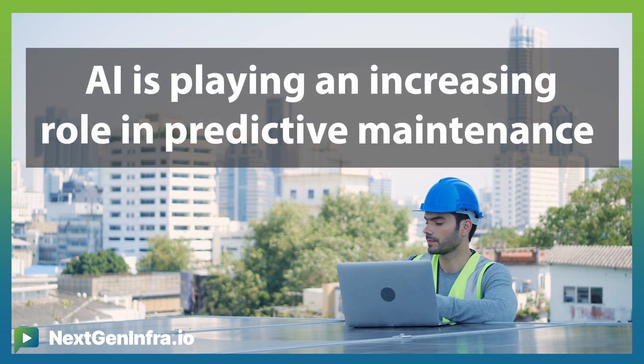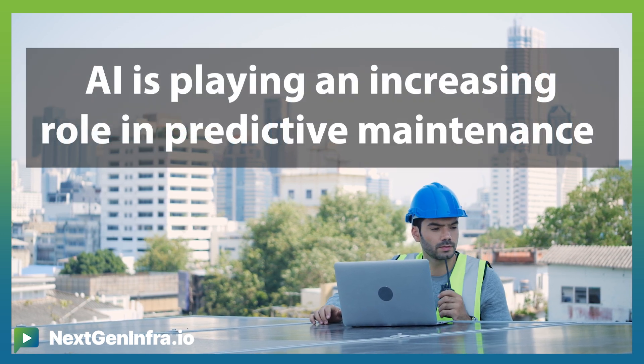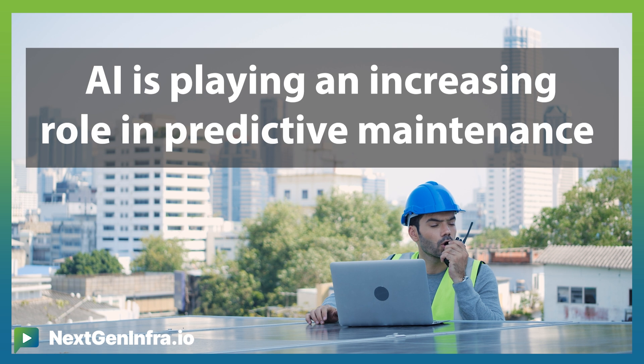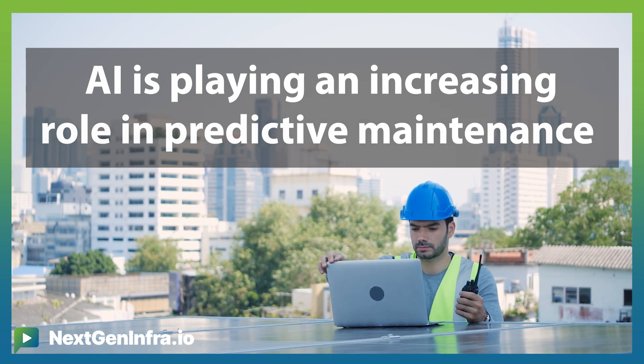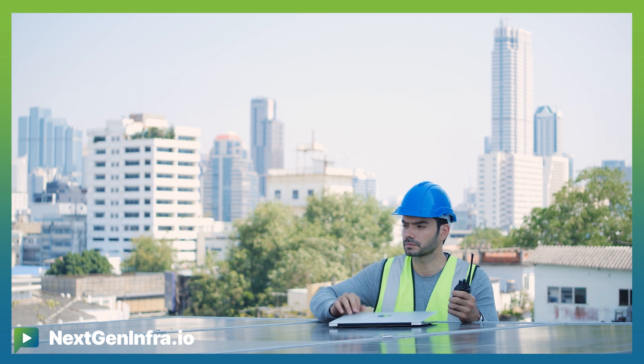Predictive maintenance is next. AI has the ability to predict when and where network components might fail, allowing for preemptive maintenance and ultimately reducing OPEX of the network. Beyond construction, reducing downtime and extending the life of the network infrastructure is also possible from a maintenance perspective.